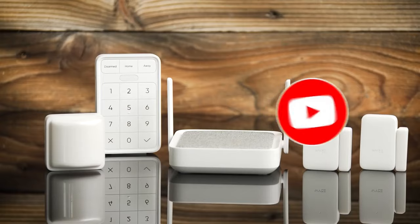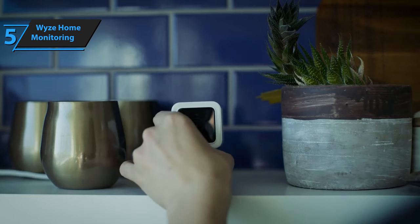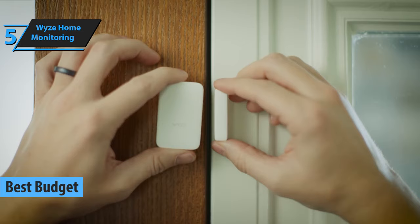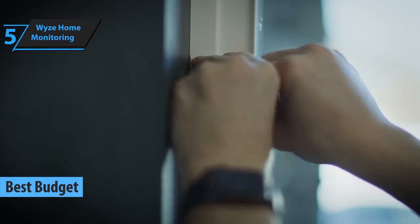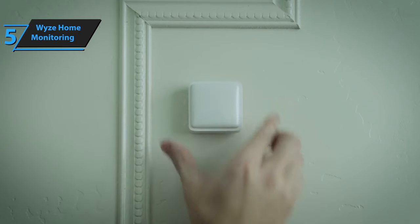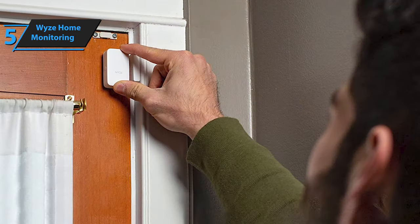Now let's get started. In the quest for an affordable yet high-quality home security system, Wyze Home Monitoring emerges as the top budget-friendly option for 2023. Its professional monitoring services are the most reasonably priced among all security systems on the market. Additionally, Wyze's sensors and security cameras provide excellent performance at a fraction of the cost of other brands.